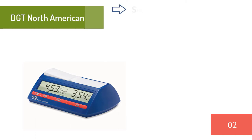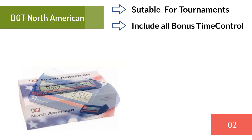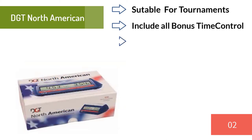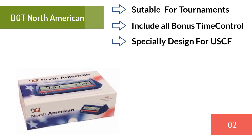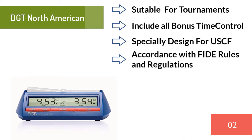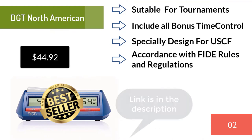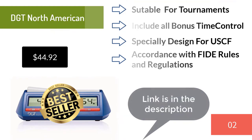Number two: DGT North American. This is considered the cheaper version of the DGT 2010, but this clock has all the necessary settings for chess tournaments, including all the bonus time controls. The DGT North American was developed in cooperation with the United States Chess Federation for the U.S. market but was later released on the global market. The delay option was made to suit U.S. custom and differs from World Chess Federation clocks; all other options follow World Chess Federation rules. You can buy this clock for $44.92 — the link is in the description.